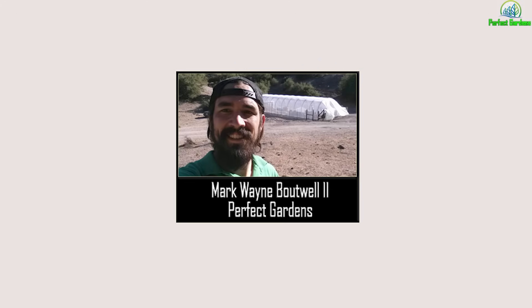You're here with Mark Bowell at PerfectGardens.com. Please remember to like, share, and subscribe — it's always helpful with the YouTube algorithms.